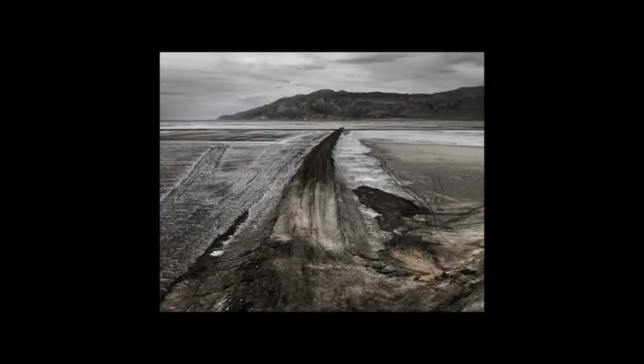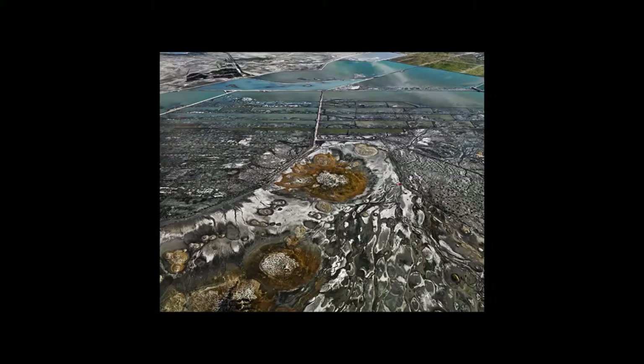Where the water was diverted for Los Angeles — that was done by Mulholland around 1910. And this is the remediation of that lake bed. They're actually executing a billion dollar irrigation project to keep the dust down on that bed.